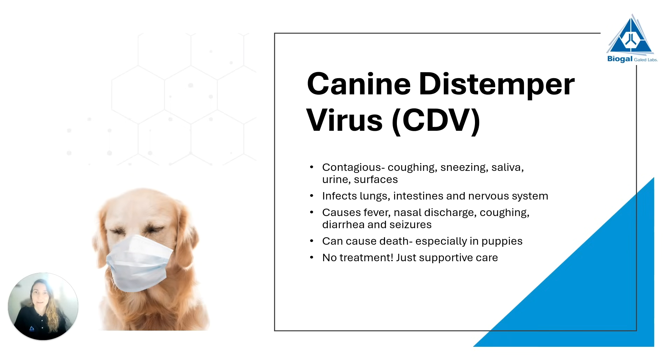We then have canine distemper virus, which is also a contagious disease. Infection is through an infected dog coughing, sneezing, or via saliva, urine, or infected surfaces. This virus infects the lungs, the intestines, and the nervous system. We will typically see dogs with fever, respiratory symptoms, nasal discharge, coughing, and intestinal problems causing diarrhea. Sometimes we can also have seizures. This virus can also cause death, especially in puppies, and again there is no treatment — only supportive care.